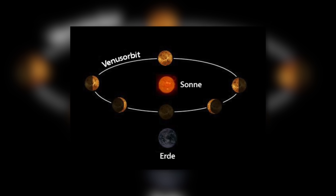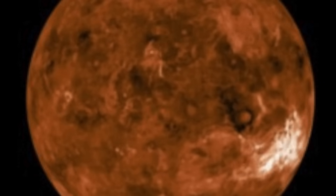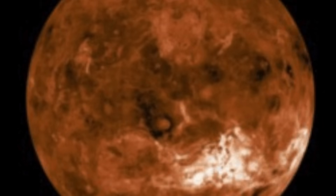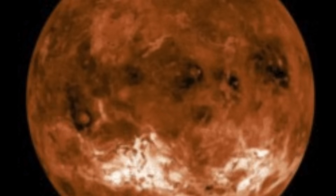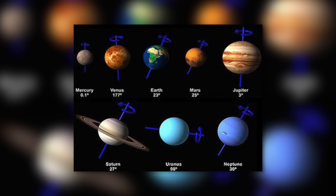The dense atmosphere consists of carbon dioxide and sulfuric acid, which causes a greenhouse effect by trapping heat. Venus rotates every 225 Earth days in a circular orbit around the Sun. Venus slowly rotates clockwise around its axis, which is called retrograde rotation because it corresponds to the opposite direction of the other seven planets.